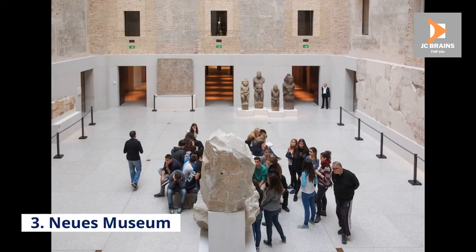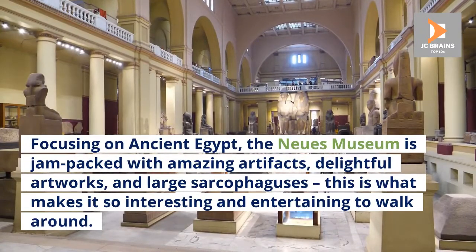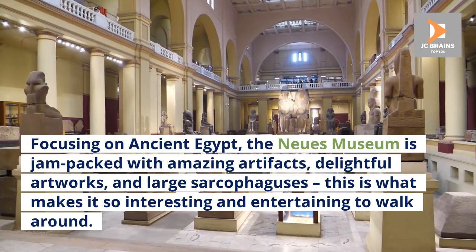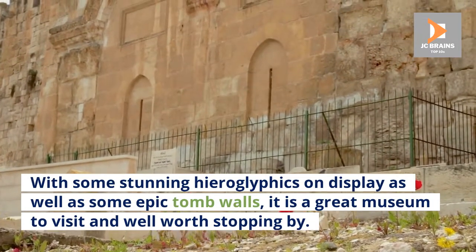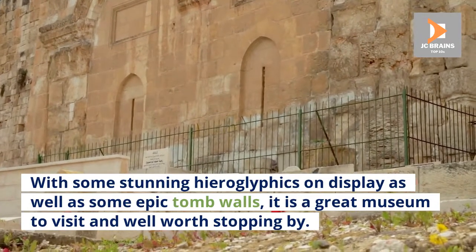Number 3: Neues Museum. Focusing on ancient Egypt, the Neues Museum is jam-packed with amazing artifacts, delightful artworks, and large sarcophaguses, which is what makes it so interesting and entertaining to walk around. With some stunning hieroglyphics on display as well as some epic tomb walls, it is a great museum to visit and well worth stopping by.